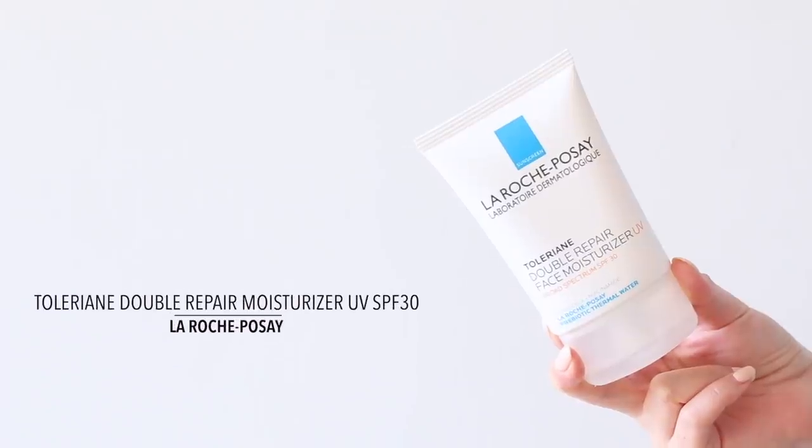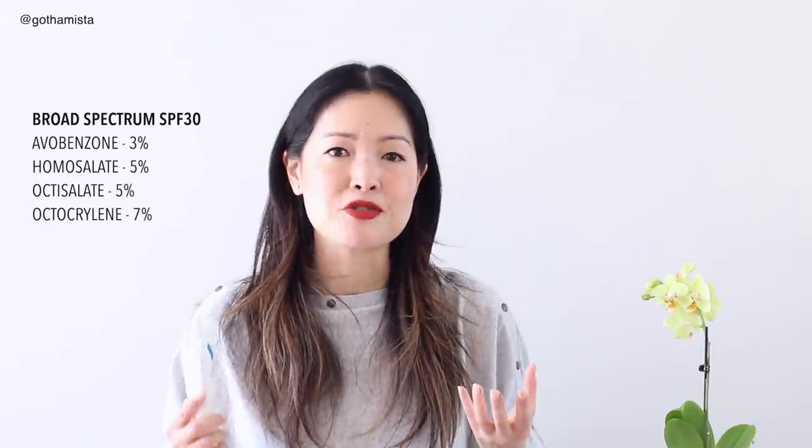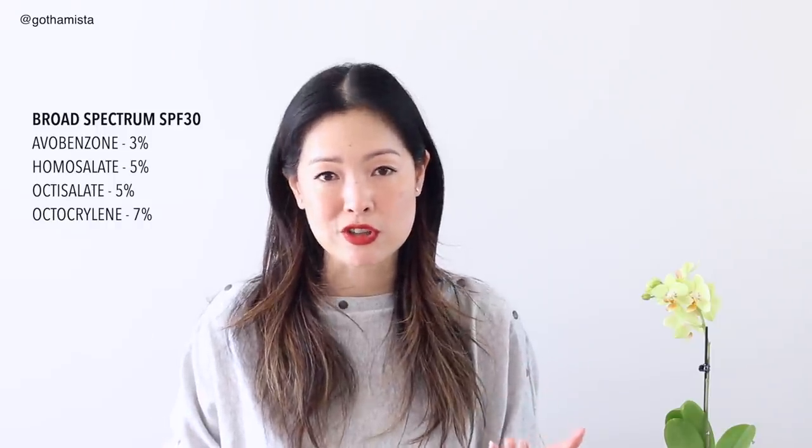Another of my go-to moisturizers with SPF is this one from La Roche-Posay — their Toleriane Double Repair Face Moisturizer with a broad-spectrum SPF of 30. When it comes to sun protection or the microbiome, I pretty much implicitly trust La Roche-Posay. If we're talking about UV protection alone, anything Anthelios will give you some of the highest protection out there. And I am already in love with their Double Repair Moisturizer, which was in my 2018 favorites for moisturizers, so just the combination of the two is like the best of every possible colliding world.